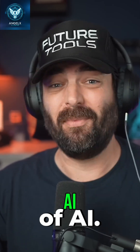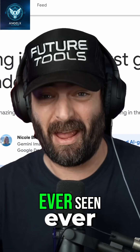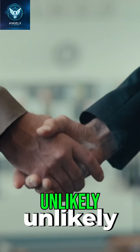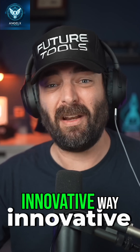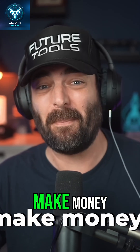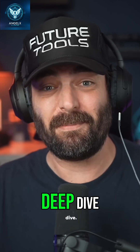This week has been a fun one in the world of AI. We had the release of NanoBanana, the best AI image editor we've ever seen, some very unlikely partnerships between companies that no one saw coming, and an innovative way to help content creators make money when AI cites them as a source. All that and more in today's deep dive.